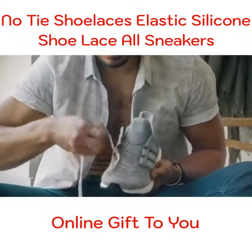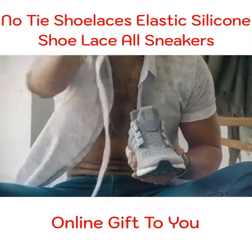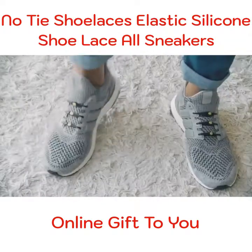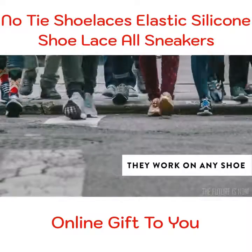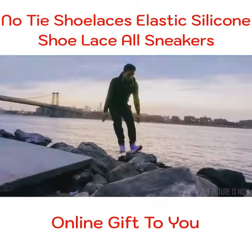Did you know shoe laces have evolved? They're called Hickies, and new laces look and feel better. Who are Hickies for? Everyone. They work on any shoe. What makes Hickies so special?